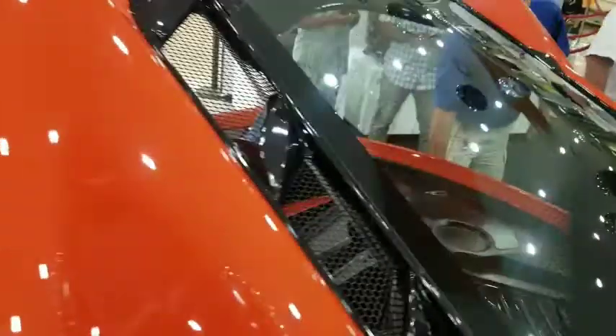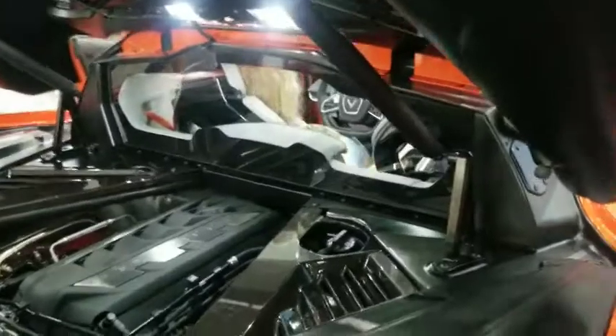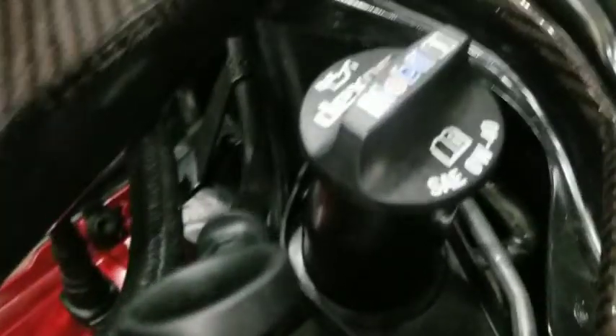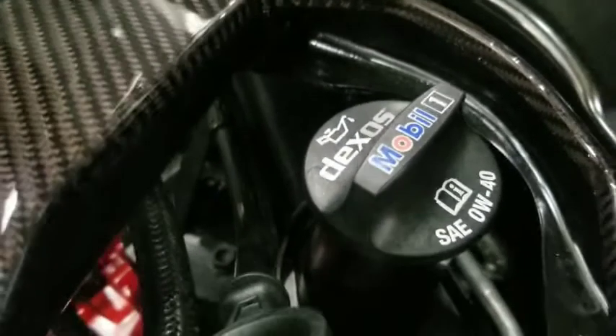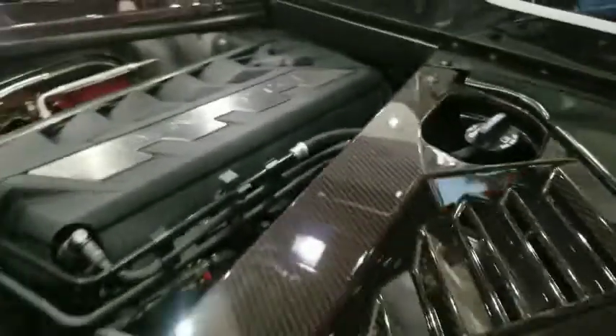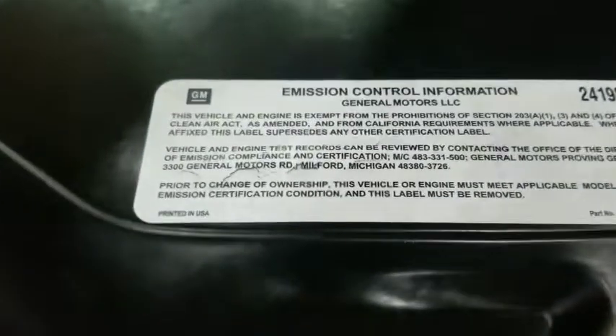You've got the vented trunk here to let some of the air cool the engine off. It does call for Mobil 1 0W-40. There are the emissions on this vehicle.